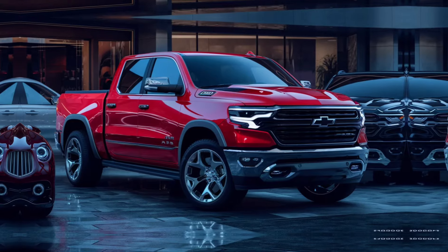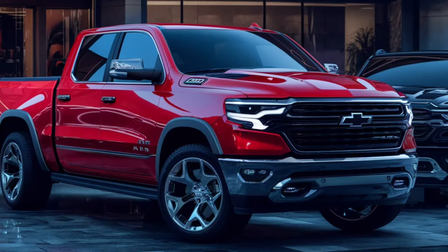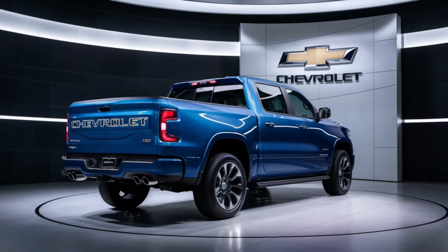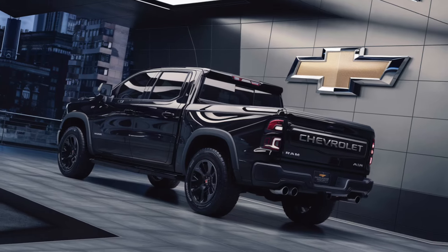And let's not forget the promise of strength. The Ram Air Pickup isn't just built, it's crafted with the resilience to tackle any challenge. The lifted suspension, performance-tuned shock absorbers, and robust tires are a testament to its capability. It's ready to take on any terrain, proving that it's not just a vehicle, it's a companion for the bold.